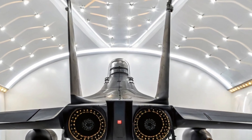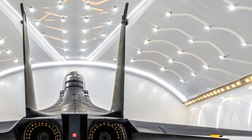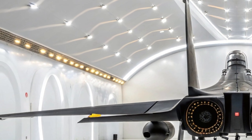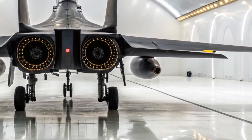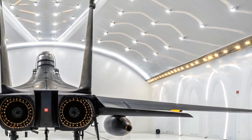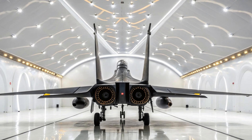Welcome to MS Auto World. Today we stand before one of the most advanced and powerful fighter jets ever produced by China — the Shenyang J-16. In the brilliant lighting of a sleek showroom wrapped in white and orange hues, the J-16 isn't just a fighter; it's a message — a message of strength, dominance, and technological prowess that echoes far beyond borders.